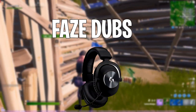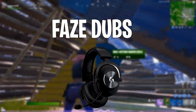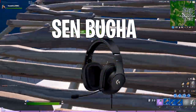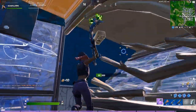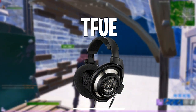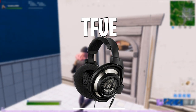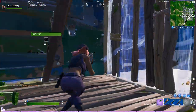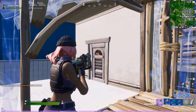At number three we have Ghost Saf and he also uses the Beyerdynamic DT 990 Pro 250 ohm headset. At number two we have FaZe Dubs and he uses the Logitech G Pro X headset. For the number one player we have Sentinels Bugha and he uses the Logitech G Pro gaming headphones. And for Tfue — who you guys always ask about — he uses the Sennheiser HD 800S, which are about $1,700 on Amazon. I don't know why headphones need to be that expensive — I'd better be able to hear the future from them.